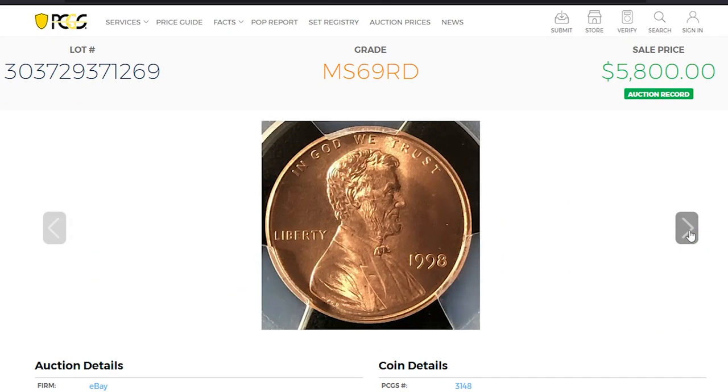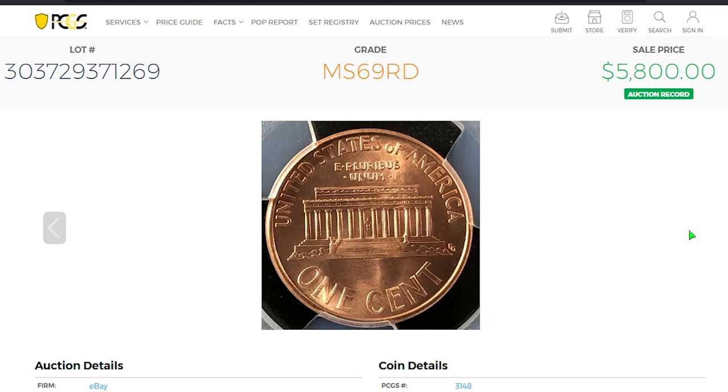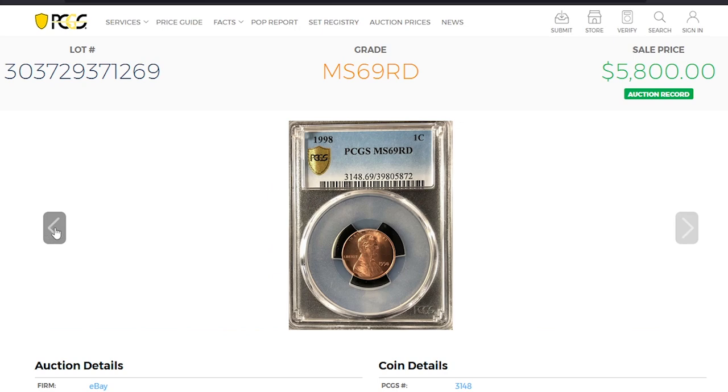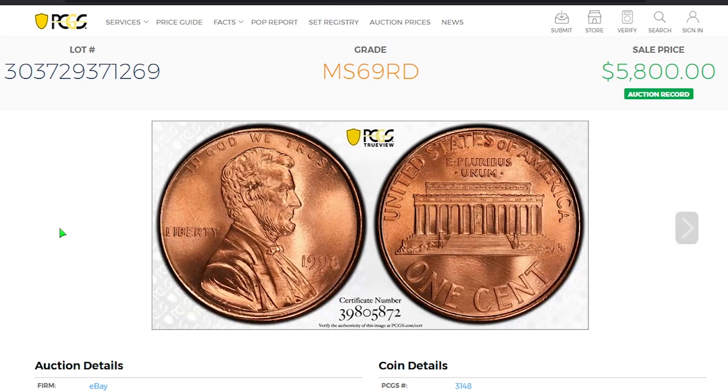The current guide price for 1998 Denver-struck cents at the highest PCGS-certified grade of MS69: in MS69 condition, 1998-P cents are worth over $25,500. For instance, an MS69 red example sold for $5,800 in November 2020 in an eBay auction.